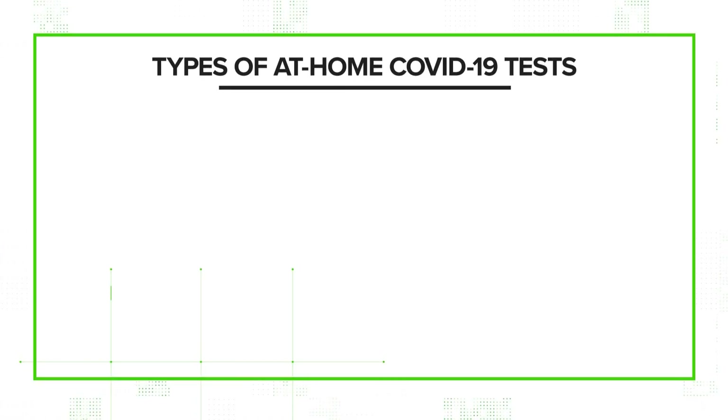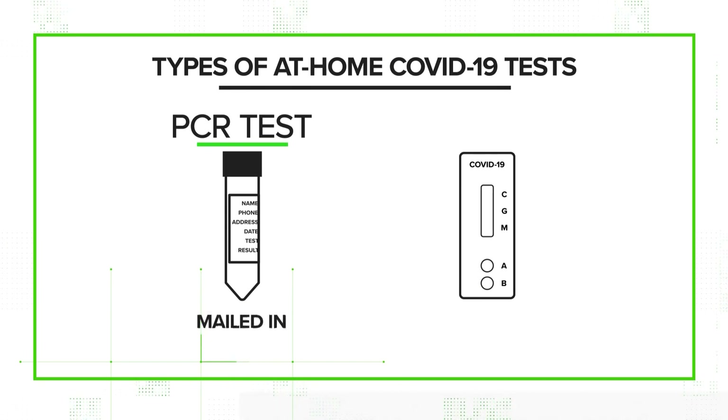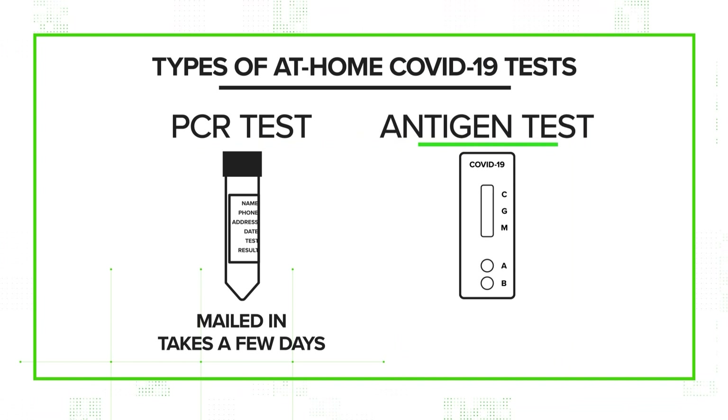First, you should know there are two types of at-home tests. One is a PCR, which requires you to take a sample, mail it in, and wait a few days. The other is an antigen, or rapid test, because it gives you results in about 15 minutes, and is what we're focusing on today.